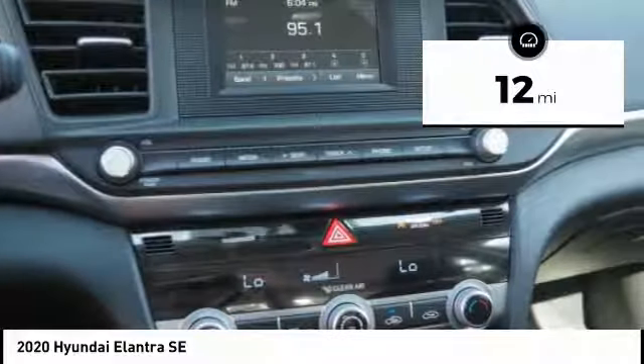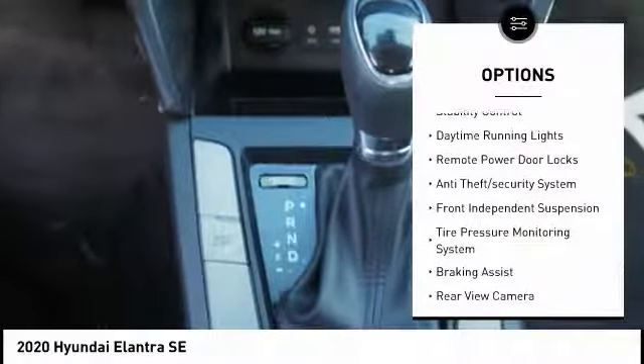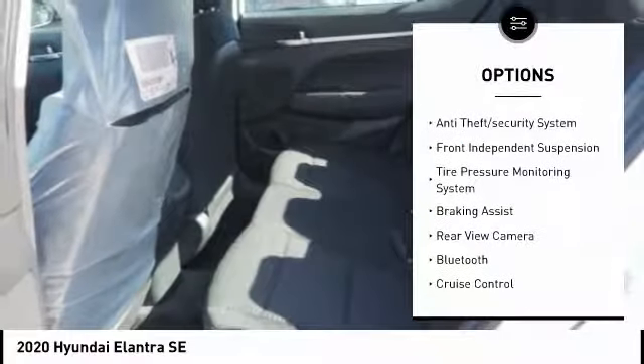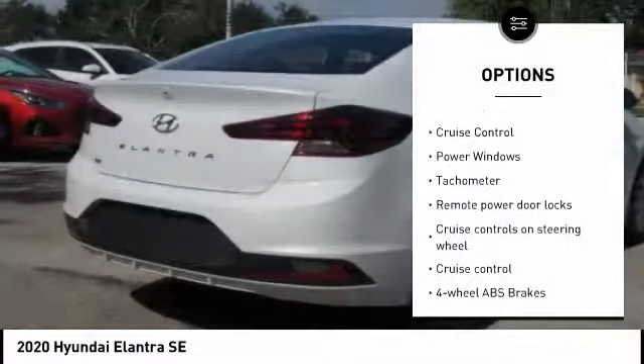This vehicle has less than 100 miles. Here are some of this vehicle's great options: stability control, daytime running lights, remote power door locks, anti-theft security system, and front independent suspension.